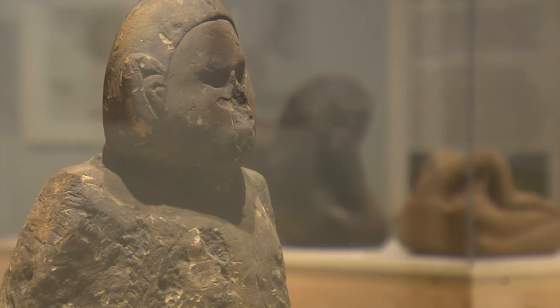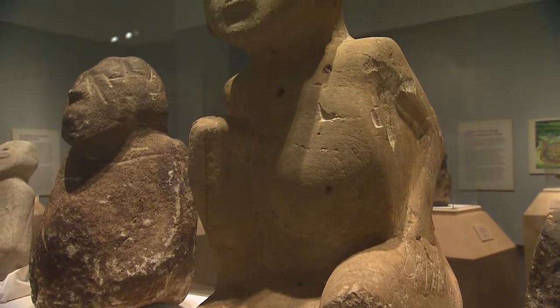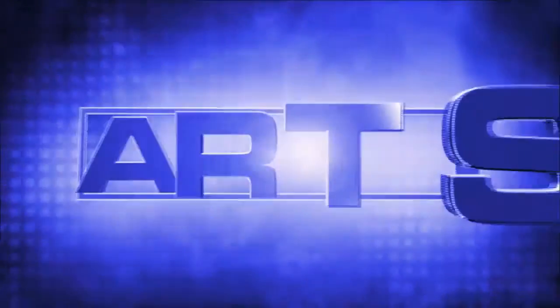Ancient Native American sculptures, often found in pairs but separated after discovery, are reunited at the Tennessee State Museum. Join us as we tour 'Ancestors' on this week's Arts Break.